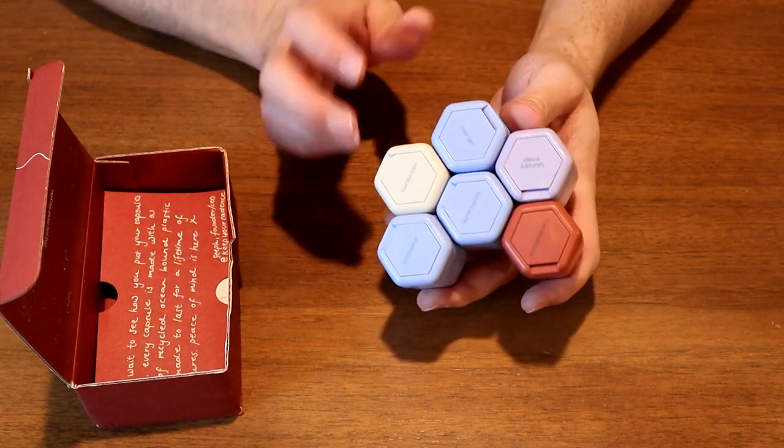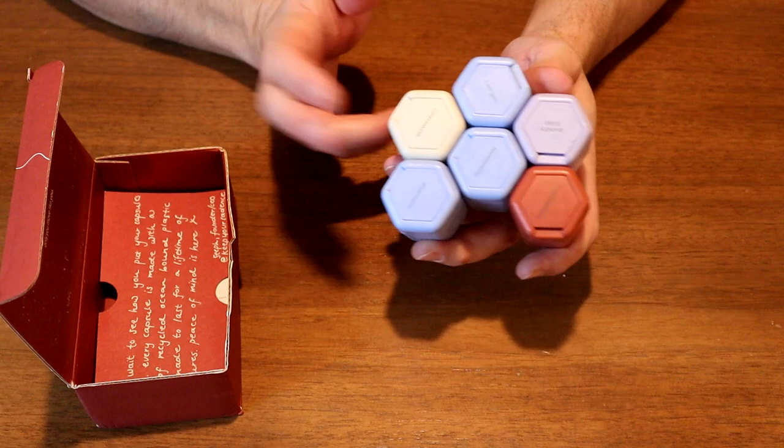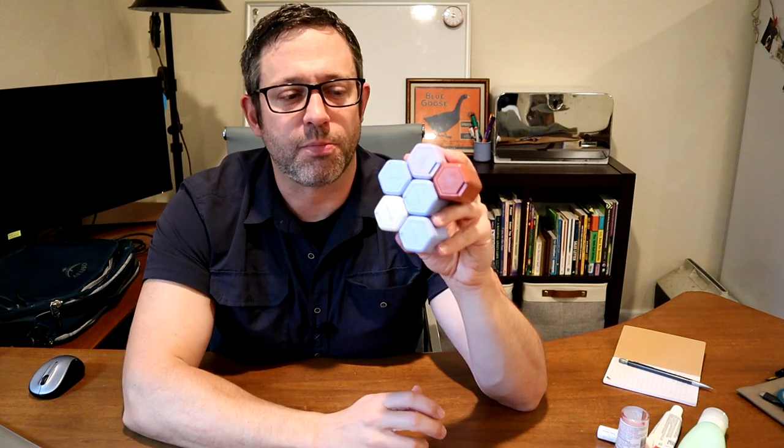They're also very expensive — this set of Build Your Own that I got is $84 without even any customization. Now I want to look at the function. We know these things are highly customizable, but they're heavy and expensive, so how well do they work, and is it worth the price?